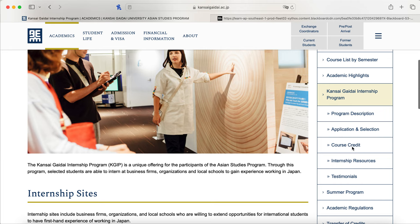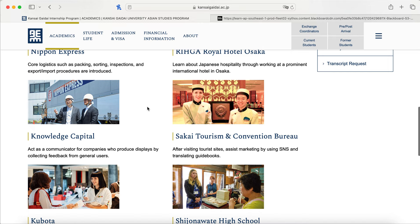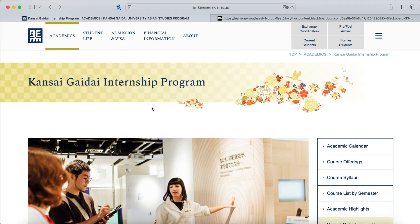Just to get you thinking: there is a Kansai Gaidai internship program at the end of the year after the spring semester ends. Some recent student internships include working with Nippon Express, Royal Hotel Osaka, Knowledge Capital, Sakai Tourism and Convention Bureau, Shijunawate High School, Kubota, and even the Keihan Railway — a local train line. There are many more programs you can opt into if you want to stay a little longer and get experience working in Japan.